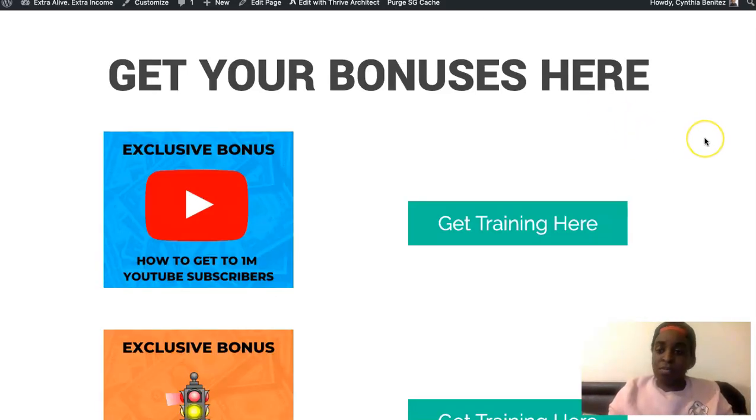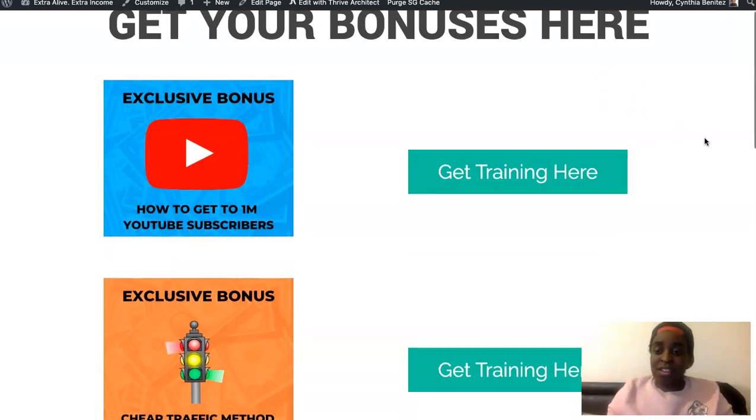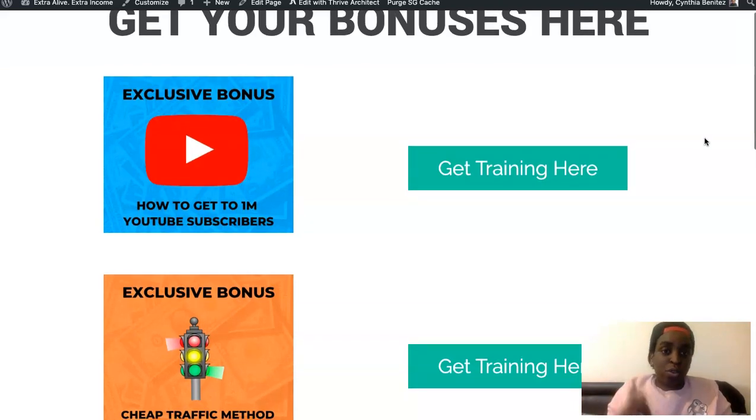If you grab it from my link below, I have bonuses for you. My first bonus is 'How to Get to 1 Million YouTube Subscribers' — it's an amazing course and I'm implementing everything I learned from it on my own YouTube channel. I paid for it but I'm going to give it to you guys for free because I like supporting others and we're all in this together. It's a great course about how to grow on YouTube.